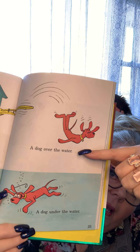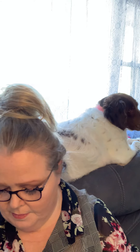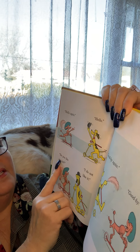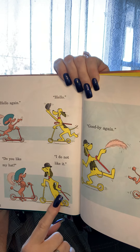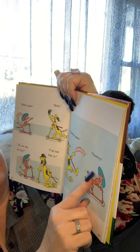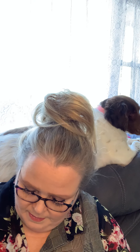Hello again! Hello! Do you like my hat? I do not like it. Goodbye! Goodbye again! Goodbye — I guess he doesn't like hats very much.